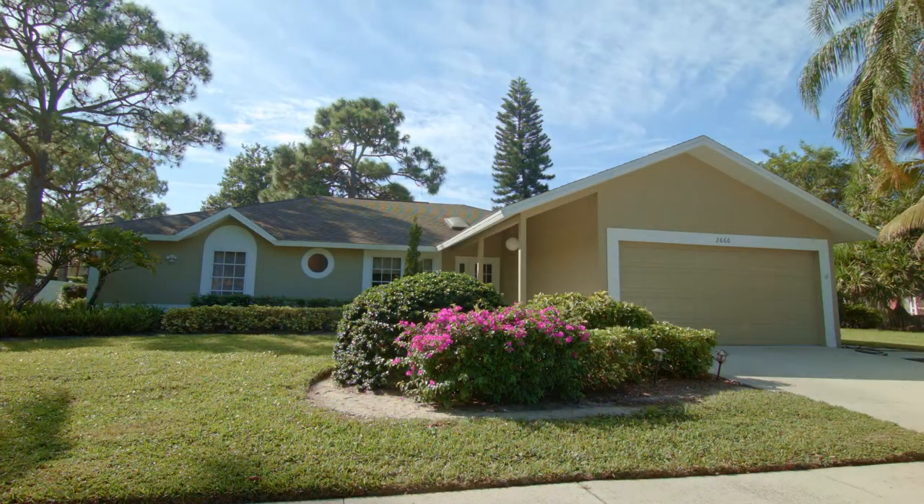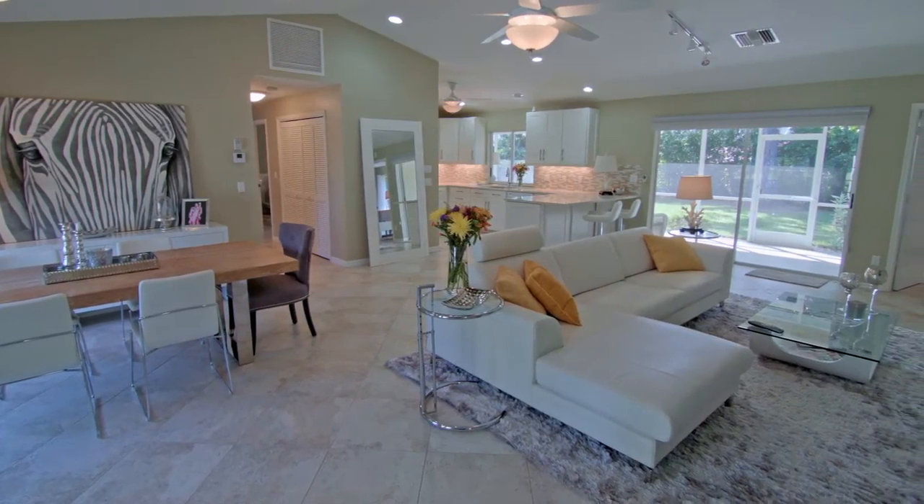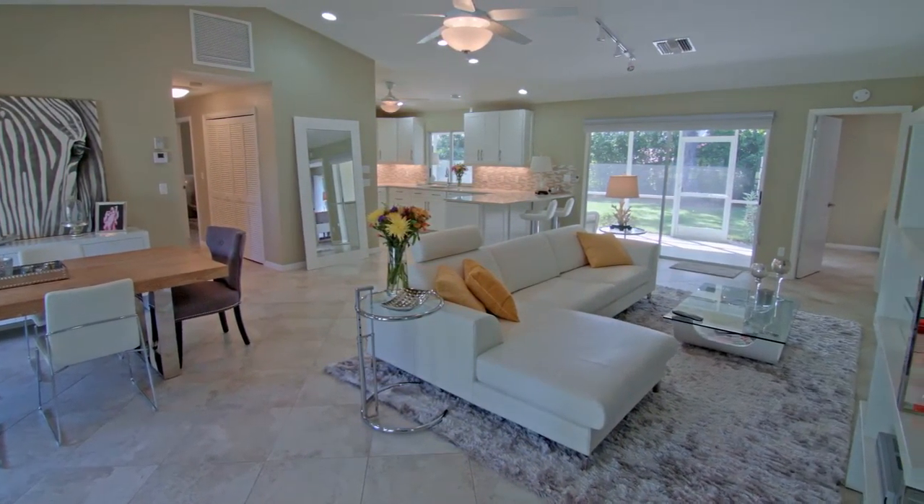This beautiful and totally renovated home offers high-end interior design choices with neutral colors and ceramic tile flooring throughout.